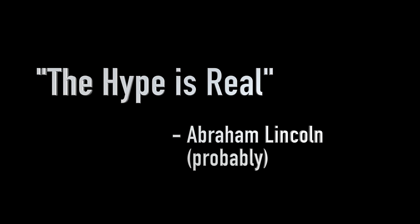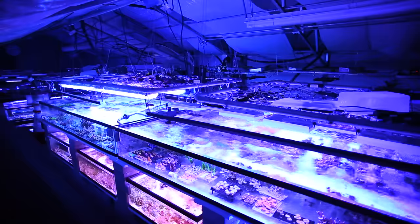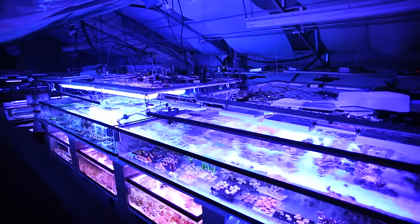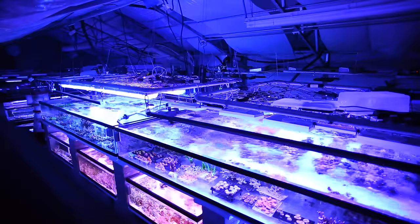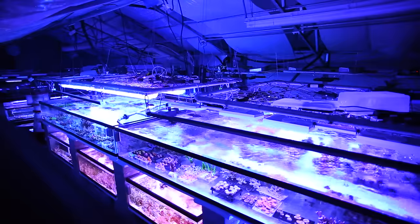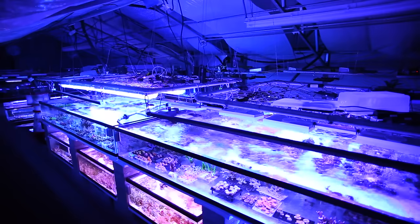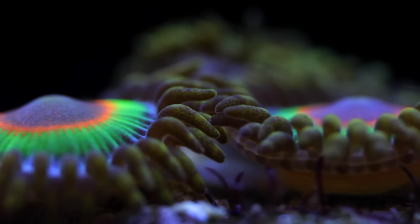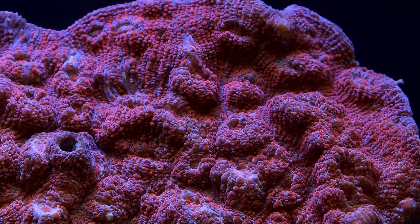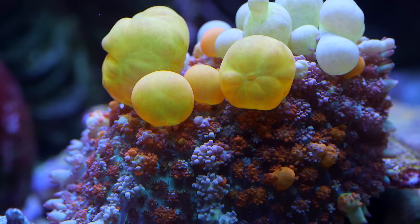For as long as I can remember there has always been a coral that people just went crazy for. I understand it to some degree. This hobby is not something that people can just do passively. To do it well it takes passion, and that passion leads people to look for the next best thing. It goes in trends. For a while it was all about Acropora, then people moved on to high end zoanthids, and for the past few years it's been chalice corals. It's now abundantly clear that the new king of coral hype is the bounce mushroom.